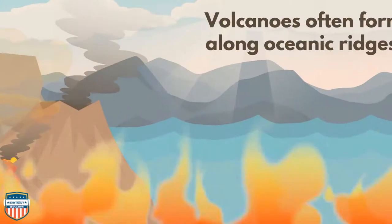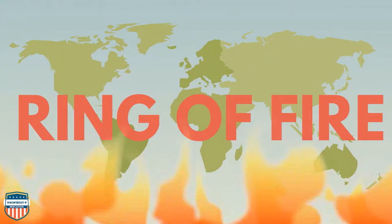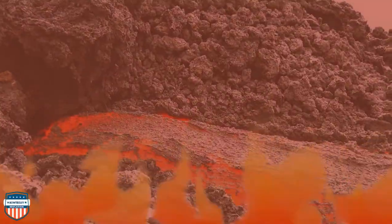Volcanoes often form along oceanic ridges. Now let's go visit the Ring of Fire. The Ring of Fire is a major area within the Pacific Ocean that contains many volcanoes with volcanic eruptions and even earthquakes.